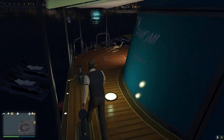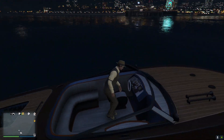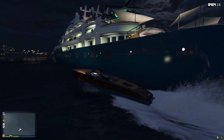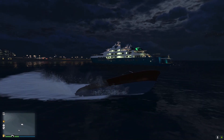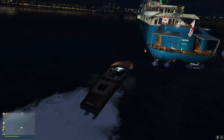Along with the main boat, we also have loads of different types of other boats. Like this one here — I'm not sure what the name of this one is. There's also a pretty cool, pretty expensive boat as well.